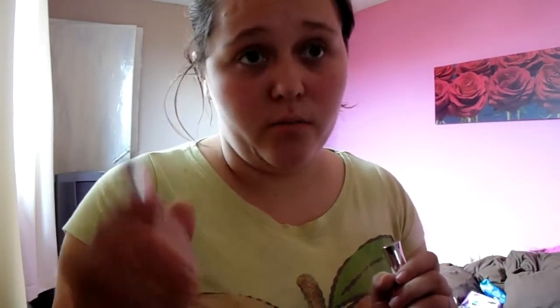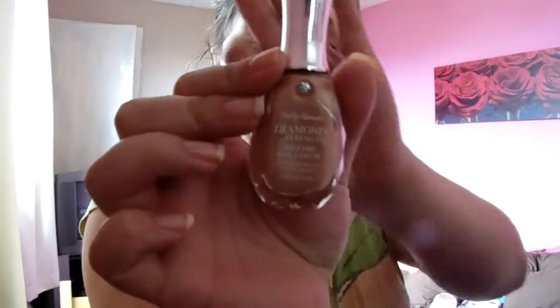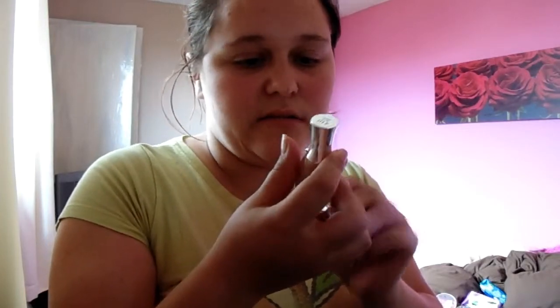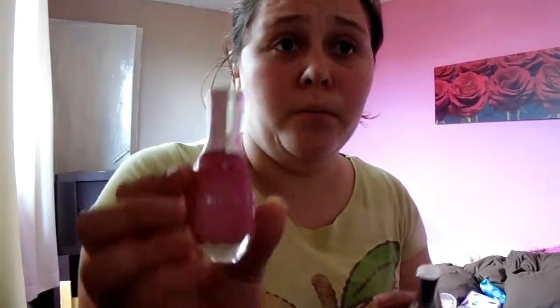I also got the Diamond Strength No Chip Nail Colour. We'll see about the no-chip claim. I got three carat — or 3K — which is a lovely beige-ish colour with tiny silvery-goldy speckles. And then the Fuchsia Bling Bling. So we'll see how they go.